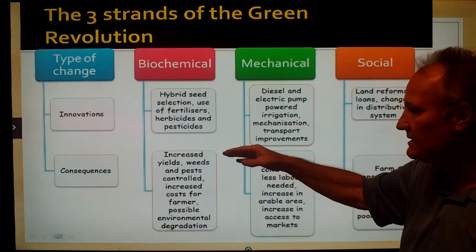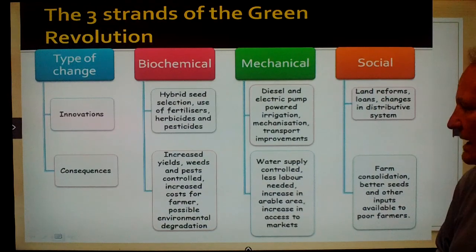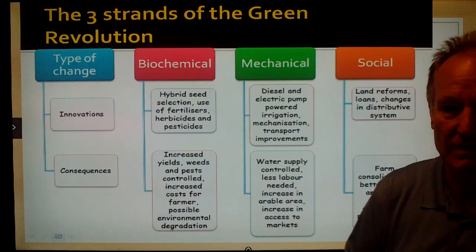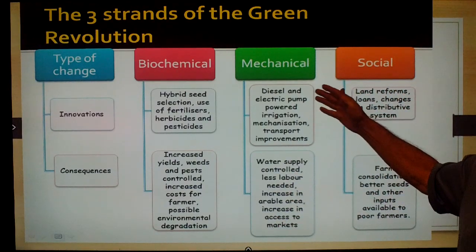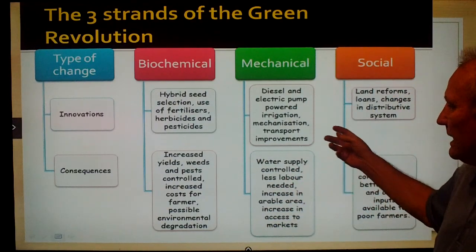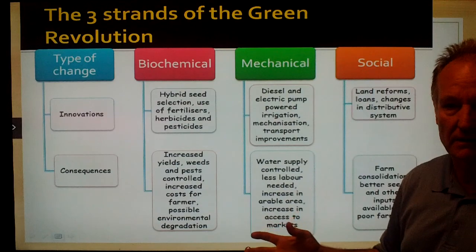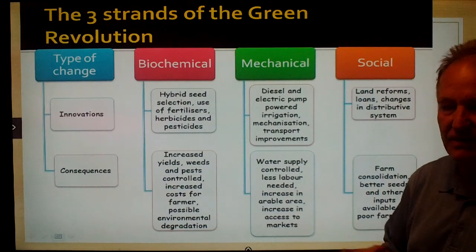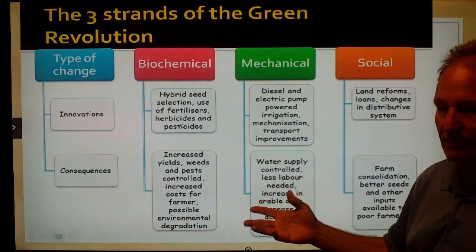First, they hybridized seeds and introduced lots of fertilizers, herbicides, and pesticides, which increased yields and controlled the weed and pest populations, therefore increasing production. On the mechanical side, diesel and electrical pumps were used for irrigation in deep wells, drawing water out of the aquifers. The mechanization of farming — John Deere and other tractor companies developed expensive but very specific tractors to help implement all of this technology, which increased productivity significantly.